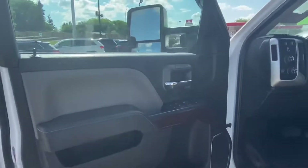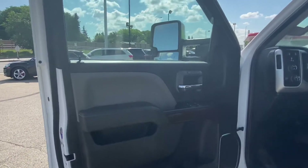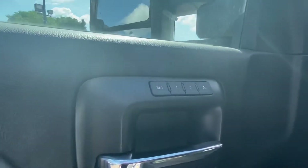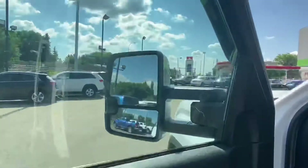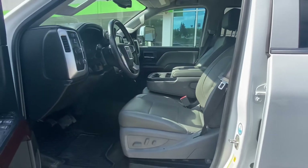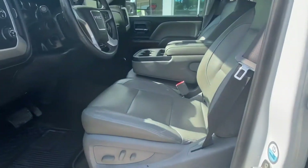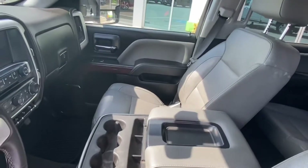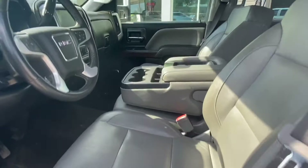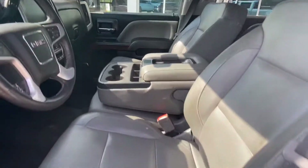First thing you'll notice when we open up the door, this truck has all the options: power windows, power locks, memory settings for the seats, power tow mirrors. Very, very clean interior — no rips or tears in the seats. Middle console jump seat gives you lots of leg room and the ability to throw somebody else up here with you.